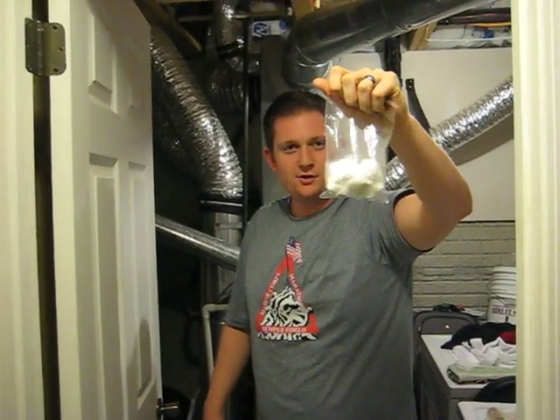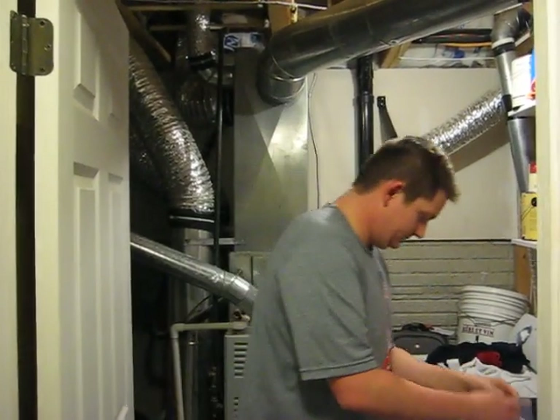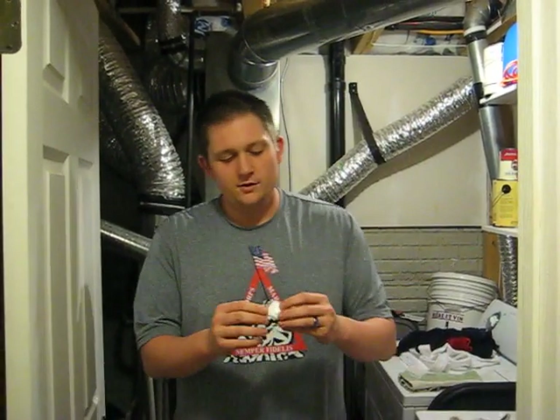Is it a giant bag of cocagna? No, it's not. It's Nelly's. What is Nelly's you ask? Well, Nelly's is a lot like this laundry detergent that we reviewed maybe about four months ago called Drops.